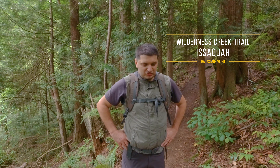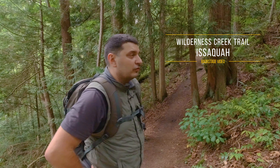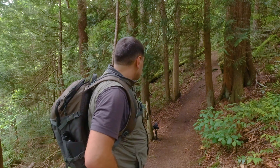Hi guys, how are you? Today we're shooting a very nice video — a walking trail virtual walking tour.